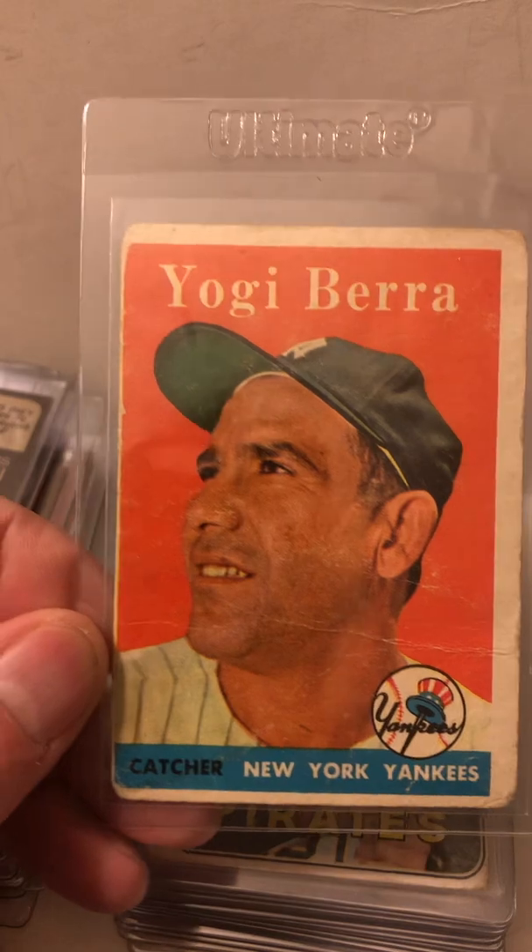Reggie Jackson rookie card — not one but two of them. I was a little bummed out because this one is fine on the back, but this Reggie Jackson card looks pretty decent on the front, but then look what happened to the back. So bummed out by that, but I'll put this on eBay or maybe someone might want it — we'll see if I sell that or not even though it's damaged on the back.